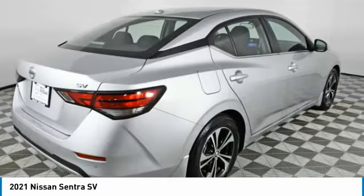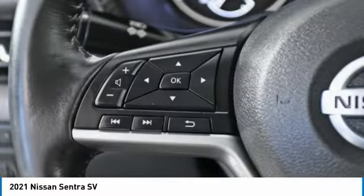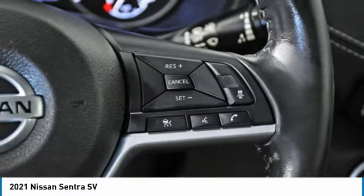This vehicle has less than 15,000 miles. Here are some of this vehicle's great options: heated mirrors, aluminum wheels, brake assist, four-wheel disc brakes, and remote trunk release.